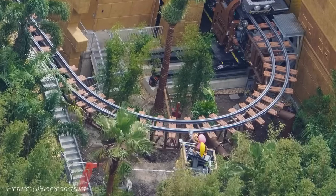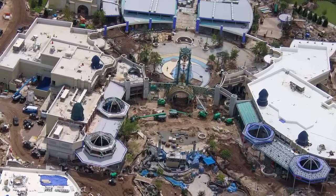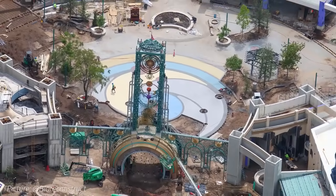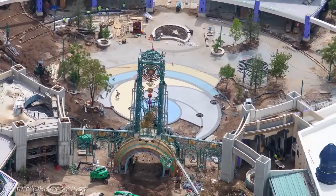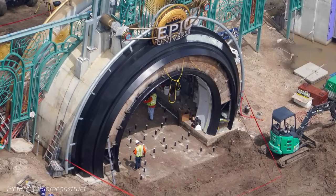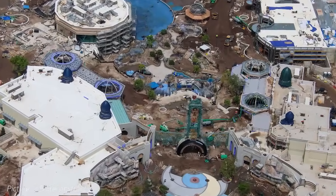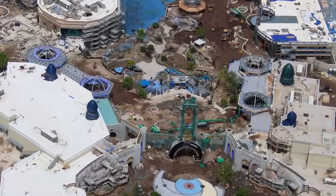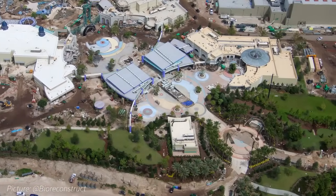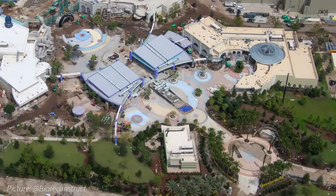As we wrap up progress inside the park, let's take a look at the park entrance. The colorful courtyard in front of Kronos Tower is starting to come to life as it gets closer to the tower. Inside Kronos Tower, work is being done on pipes before the concrete flooring is poured. All of the turrets on top of the entrance support buildings have also been covered up for some reason. Lastly, the colorful concrete between the entrance gardens and the security plaza looks to be completed and looks absolutely amazing.